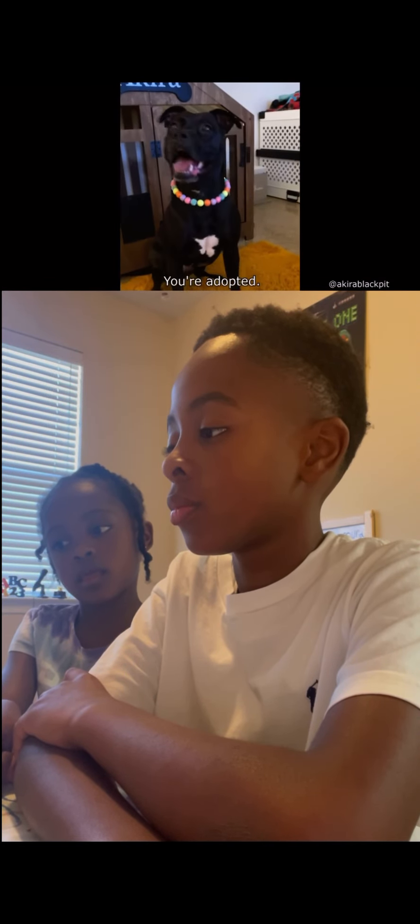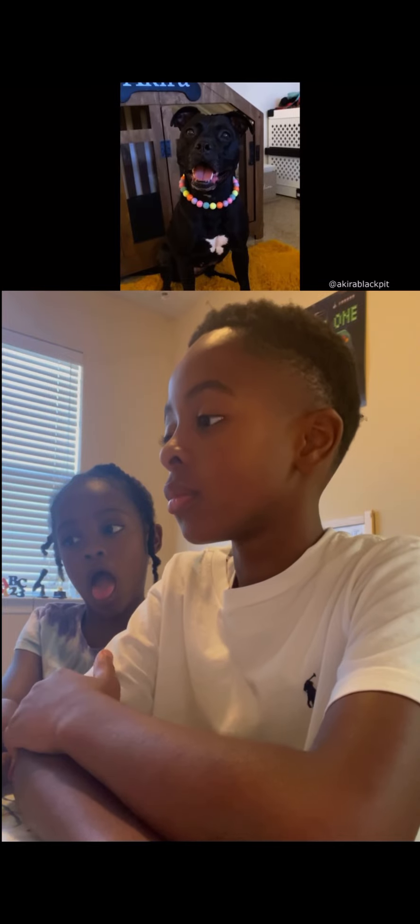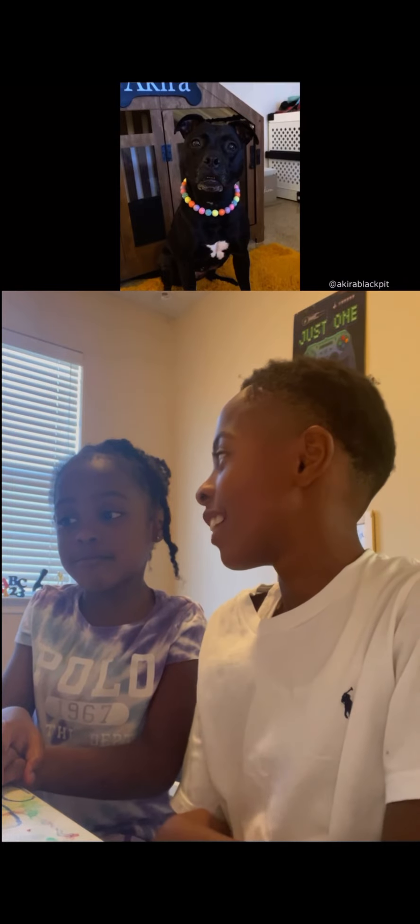This poor dog just found out that they were adopted. You're adopted. How is that? Okay, don't start acting like a dog. Don't act like a dog.